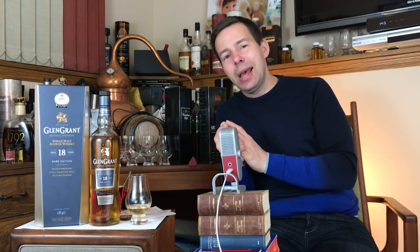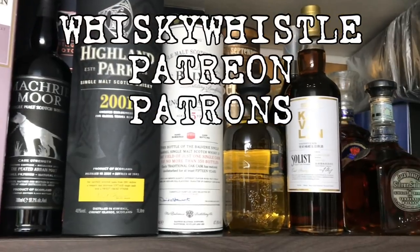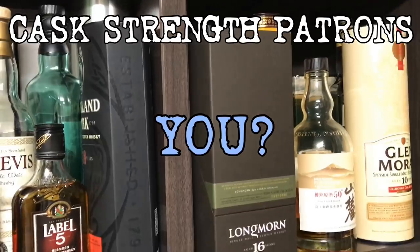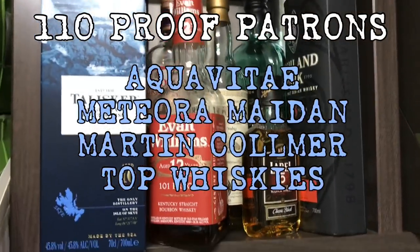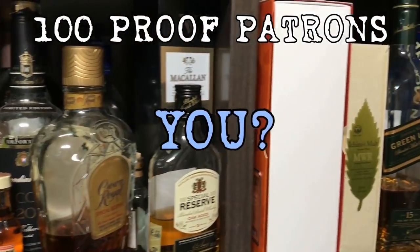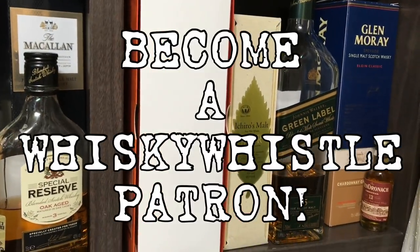Alright, well thanks for watching — hope you enjoyed that. Make sure you subscribe to Whiskey Whistle, hit that link right over there, and click the bell so you're notified of the next Whiskey Whistles coming out. Don't forget about Patreon — join me there if you can. Stay tuned — there are very cool things coming, including a 21 year old single malt Scotch whiskey coming up next. Take care everybody, goodbye now. Be sure to subscribe, give this video a like, and leave a comment down below. We'll see you next time.